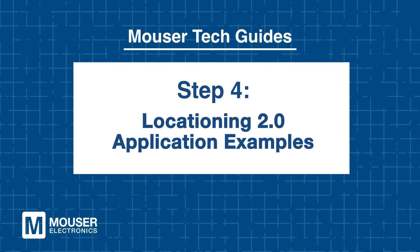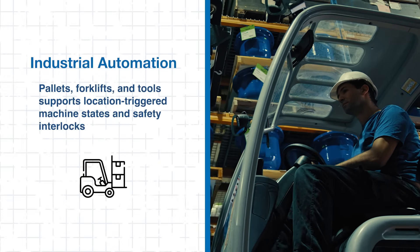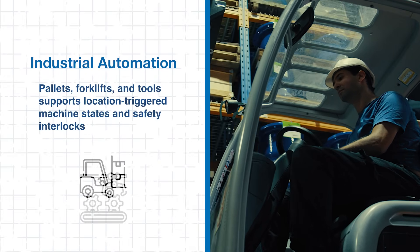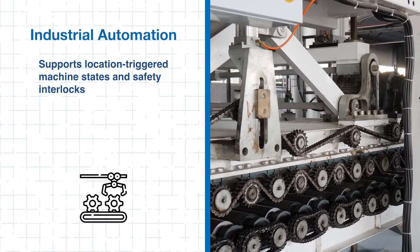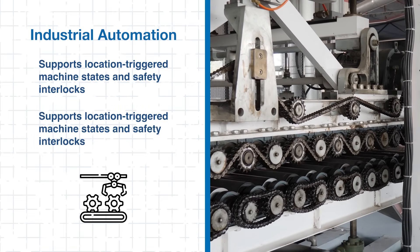Step 4: Locationing 2.0 Application Examples. There's a wide range of applications optimal for Locationing 2.0. In industrial automation, it enables real-time tracking of pallets, forklifts, and tools. It also supports location-triggered machine states and safety interlocks, and facilitates zone-based geofencing for automated workflows.